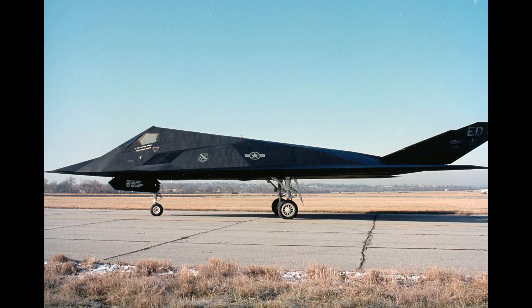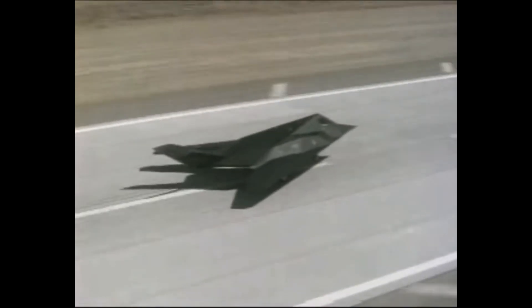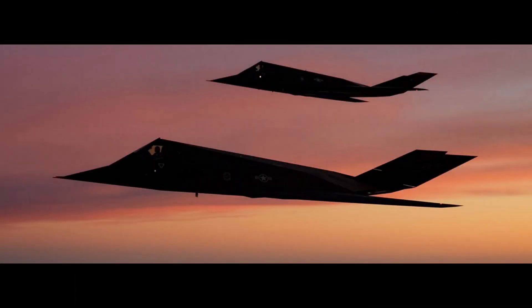Consequently, the F-117 is the only stealth aircraft with a two-dimensional, faceted design. Due to the restrictions this imposed, the design was aerodynamically unstable, and to compensate, advanced battle computers in conjunction with quadruple-redundant fly-by-wire controls were used. Both of the Have Blue prototypes, which were known as Wobbly Goblins, crashed while being tested. Yet the Air Force was inspired by their efficiency and ability to avoid radar detection, and was given the go-ahead to construct a production aircraft with the designation F-117.